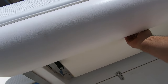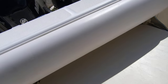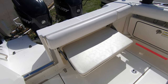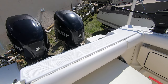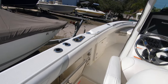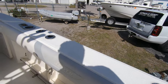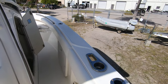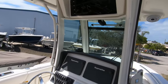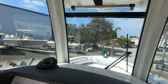Across the back there's a fold-down bench seat — it's folded up right now but it's easy to fold back down, and there's seating for two or three people right there. The combing bolsters all the way around are in great shape, and all the vinyl is in like-new condition.